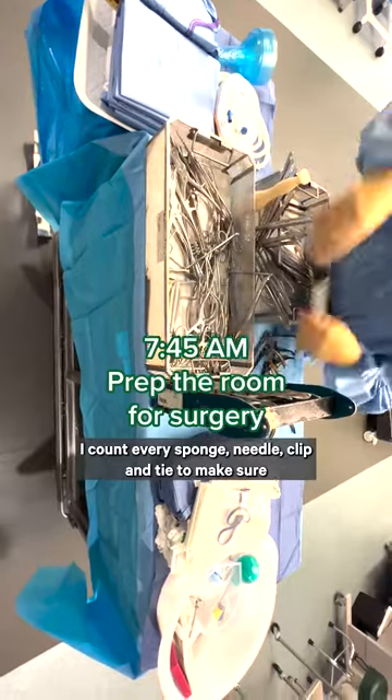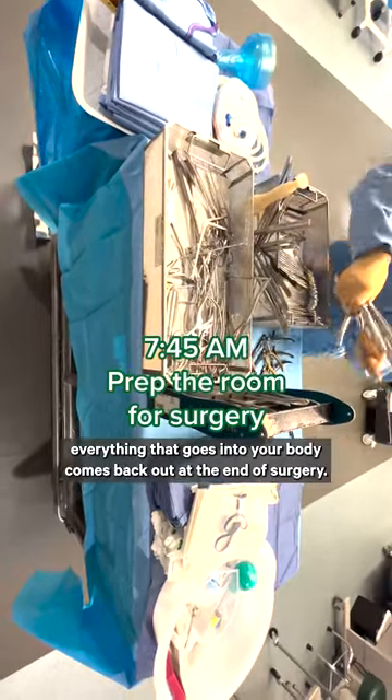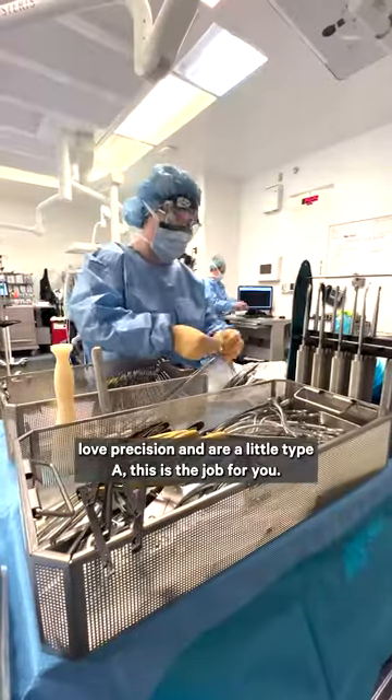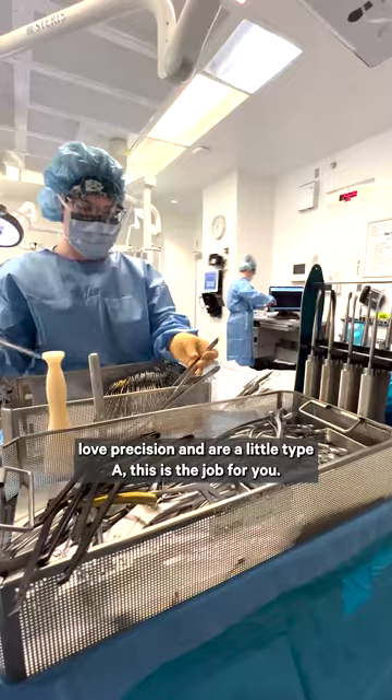I count every sponge, needle, clip, and tie to make sure everything that goes into your body comes back out at the end of surgery. If you love precision and are a little type A, this is the job for you.